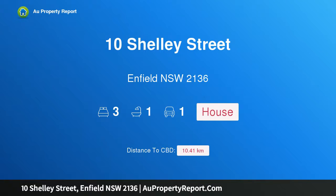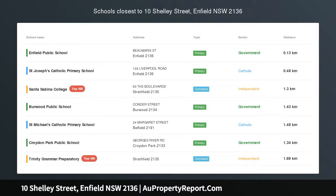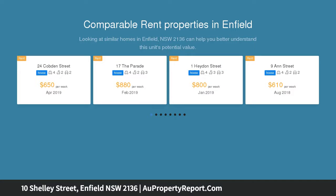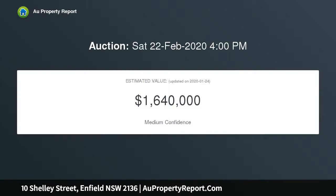I am glad to introduce 10 Shelley Street, Enfield, New South Wales 2136 — an immaculate freestanding home just footsteps from Henley Park, showcasing a light and bright, practical, free-flowing floor plan with the perfect combination of indoor and outdoor living. This is the perfect opportunity for the growing family, first home buyers, and those looking to downsize, situated in the heart of Enfield just footsteps to the popular Henley Park and Enfield Aquatic Center.